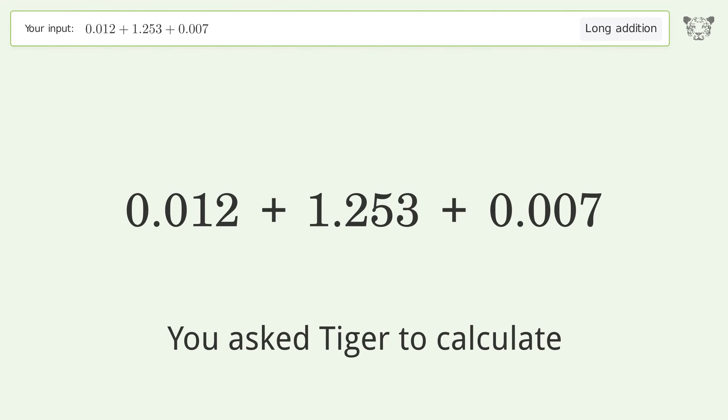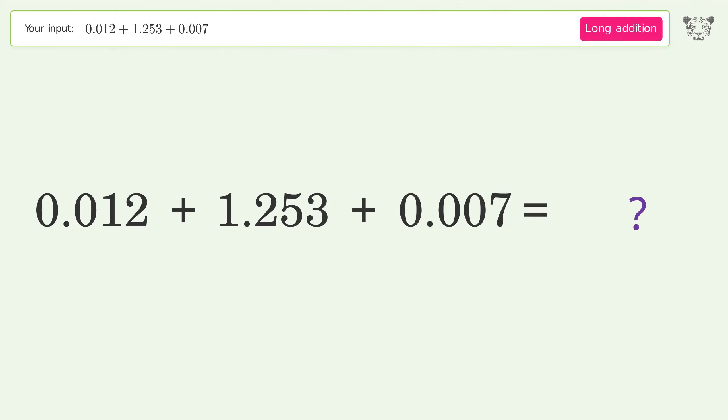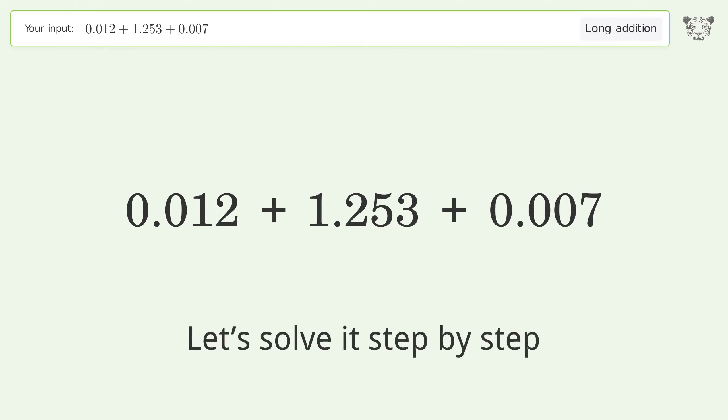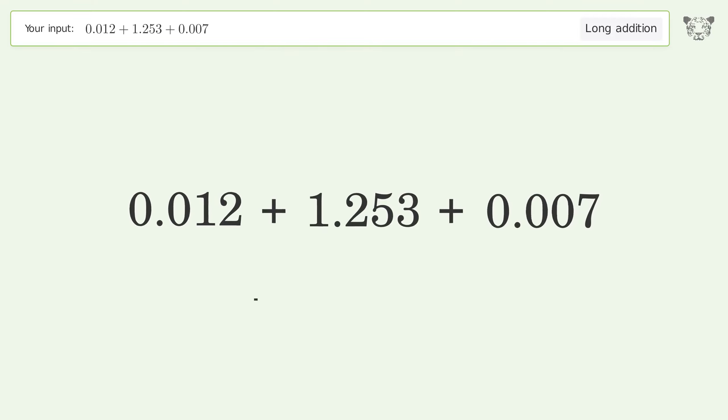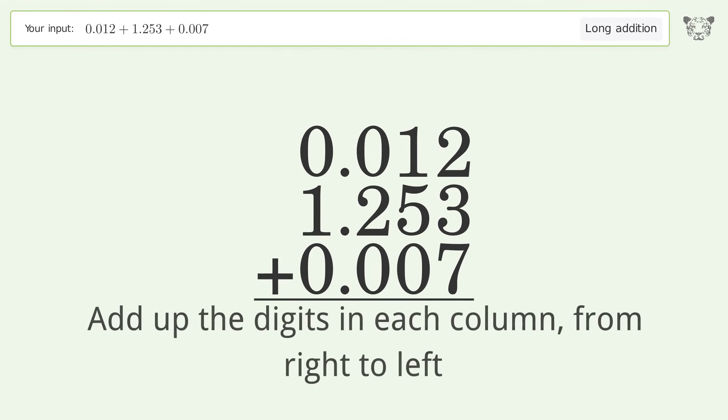You asked Tiger to calculate. This deals with long addition; the final result is 1.272. Let's solve it step by step. Rewrite the numbers from top to bottom, aligned by their place values, then add up the digits in each column from right to left.